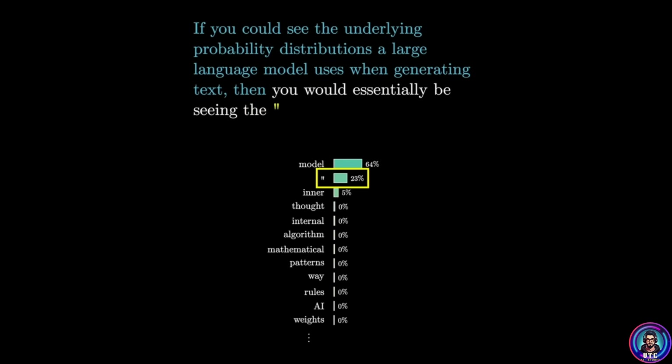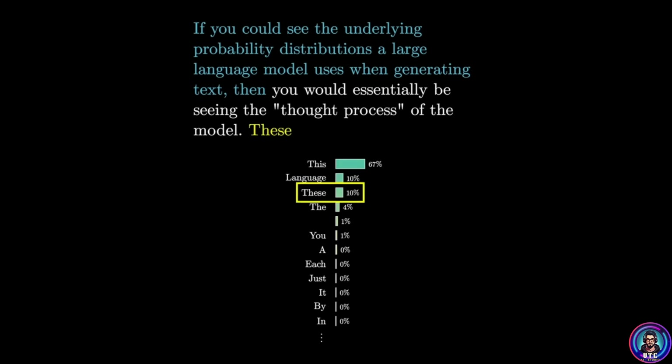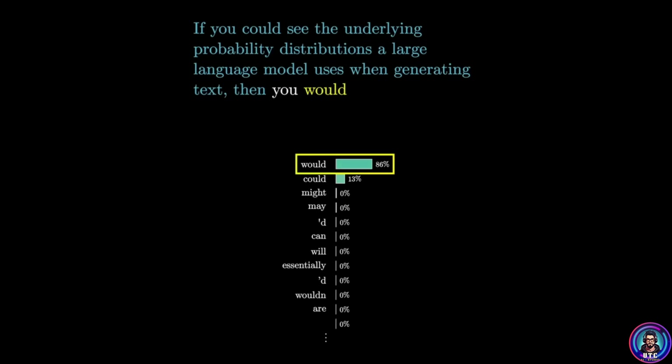Early models that tried this produced gibberish. But when researchers scaled up the data and parameters, suddenly coherence appeared. The same loop started producing stories, poetry, reasoning, even creativity. That's the power of scale.